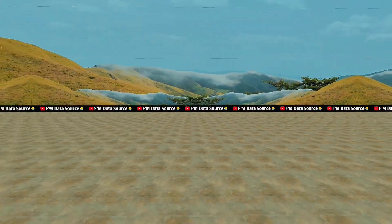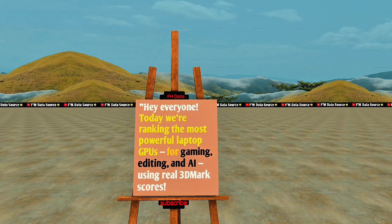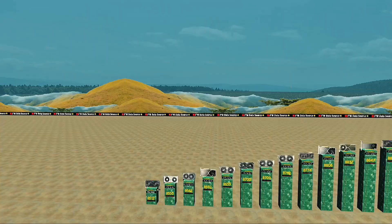Hey everyone! Today we're ranking the most powerful laptop GPUs for gaming, editing, and AI using real 3D Mark scores.